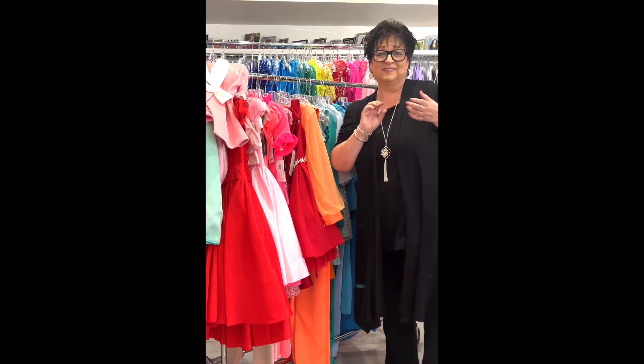Another cute little party dress in a really soft yellow, little girls size 8, for $29.